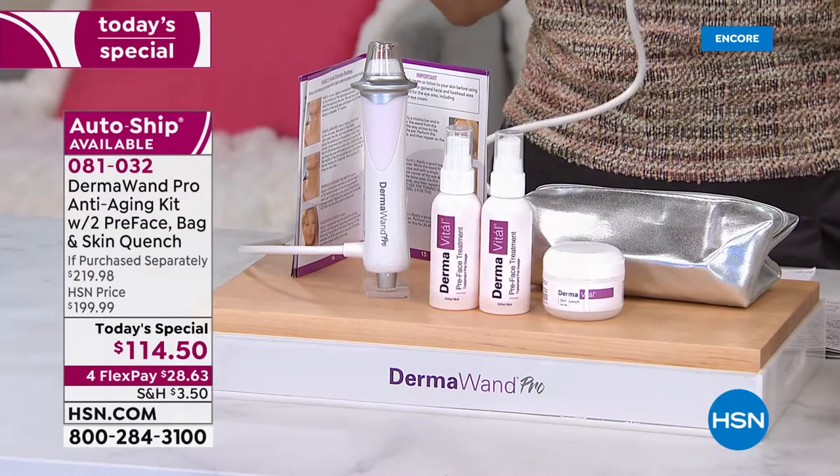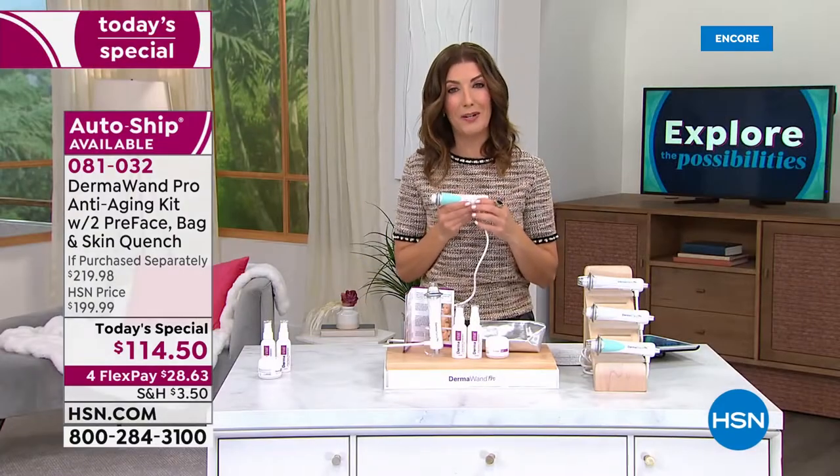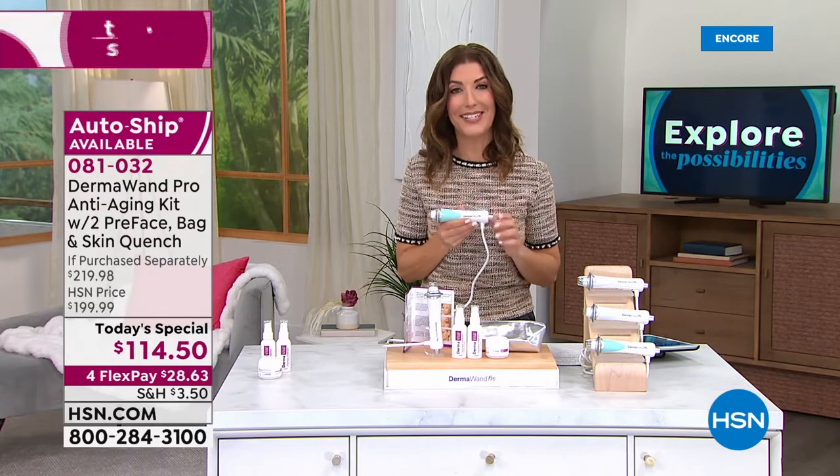I want you to hear from people just like you who are watching HSN and had a chance to try the Dermawand Pro. Take a listen to what they have to say.